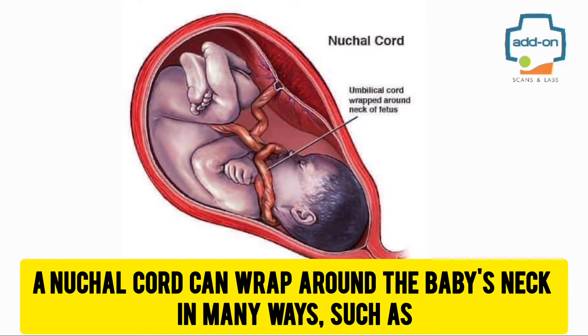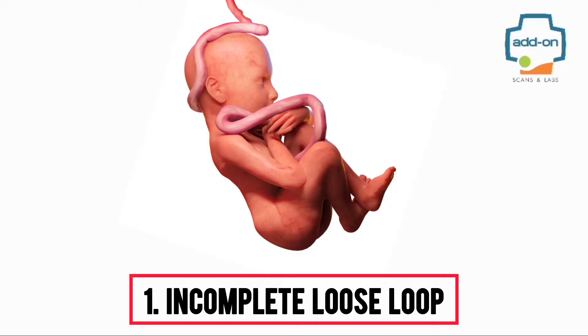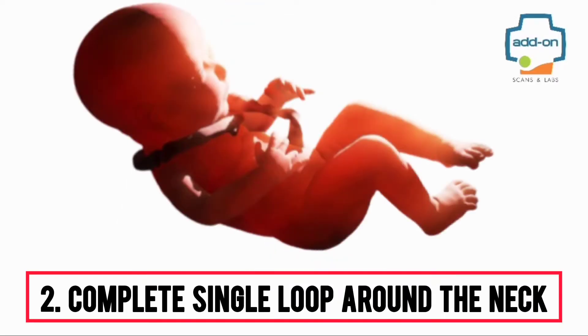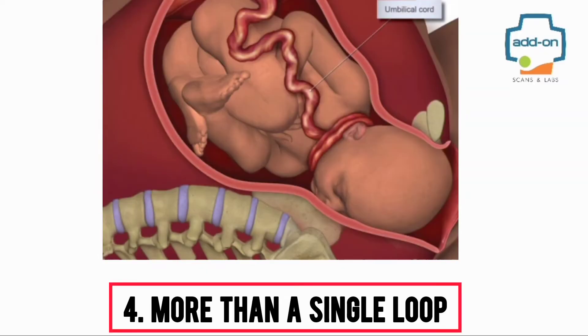A nuchal cord can wrap around the baby's neck in many ways, such as: 1. An incomplete loose loop. 2. A complete single loop around the neck. 3. A tight loop. 4. More than a single loop.